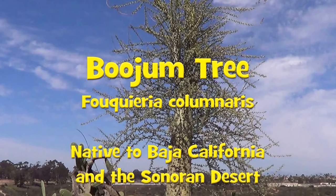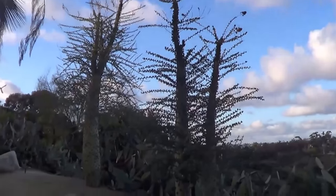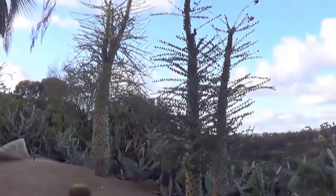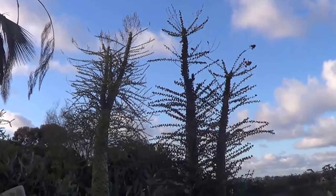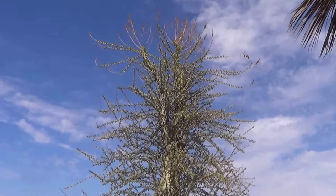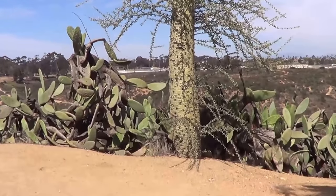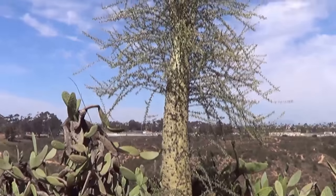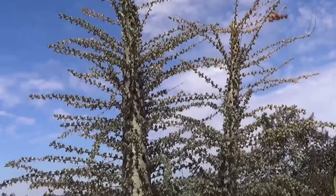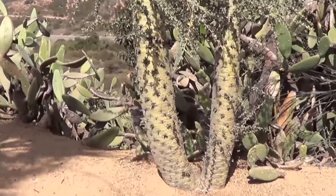This is the Boojum tree, a rare succulent that is native to Baja California and the Sonoran Desert. It belongs to the Fouquieria family, and it's a plant that is so rare that you never come across it in the normal botanical garden. Some would say that even in its natural habitat, it's threatened. It's very unusual, just like most of the Fouquieria family, and worth seeing.